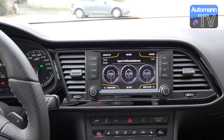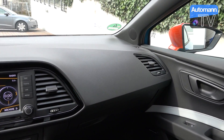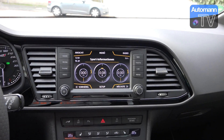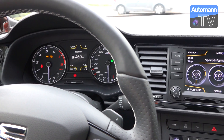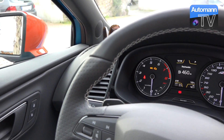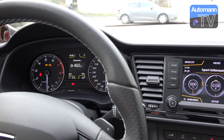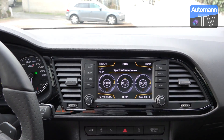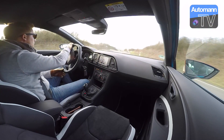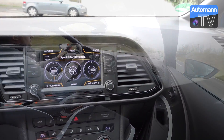Ich bin letztes Jahr den Cupra 280 als ST, also als Kombi, gefahren — auch mit Performance Pack und orangen Teilen. Das Auto hat mir schon sehr viel Spaß gemacht. Aber hier geben diese drei Elemente dem Auto nochmal einen komplett anderen Charakter. Beim Antritt — also noch weniger Turboloch, noch vehementerer Antritt — merkt man spürbar, dass hier ein Unterschied stattgefunden hat. Ich bin sehr zufrieden, wie das Auto nach vorne geht. Das ist wirklich ein Fortschritt zum 280er Vorgänger.